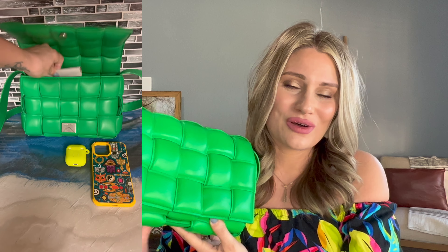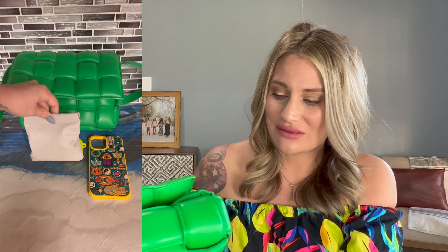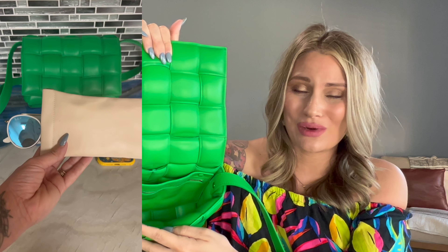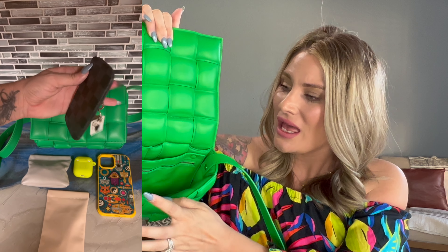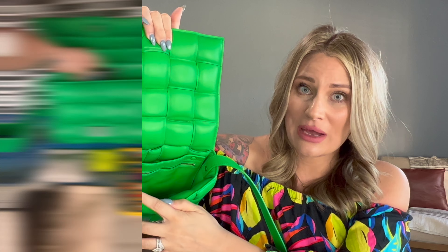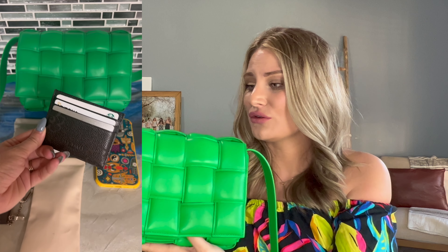One major downfall about this bag is that it doesn't fit a lot. But it does fit all of your everyday essentials: your wallet, sunglasses, phone, key pouch, and keys. That's all I need on an everyday basis, so for me it works out perfectly. I just absolutely love this bag so much and I don't understand why more people aren't in love with it.